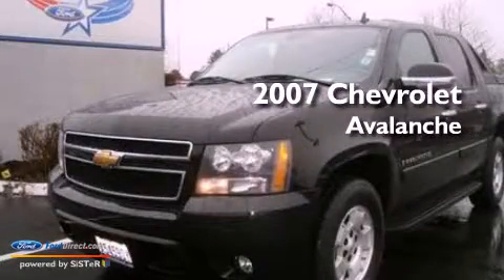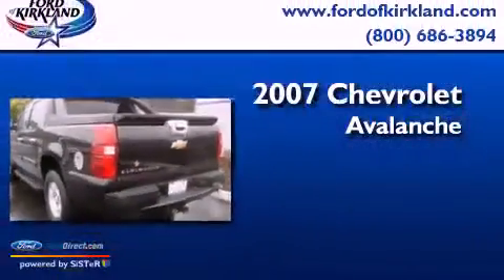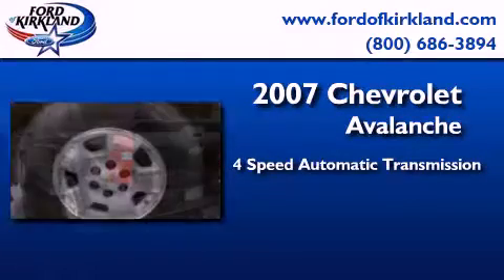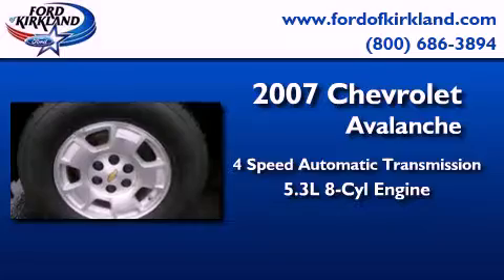This is a 2007 Chevrolet Avalanche. This truck has a 4-speed automatic transmission and a 5.3-liter V8.